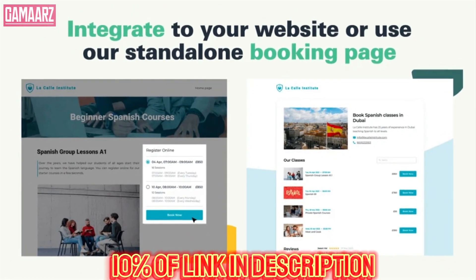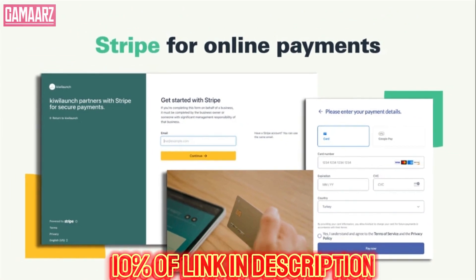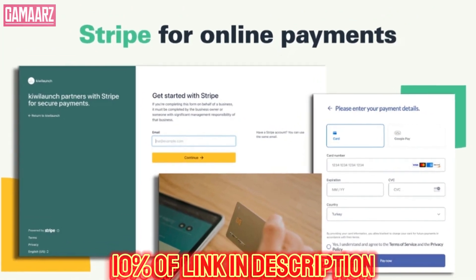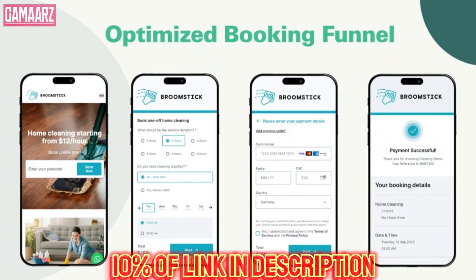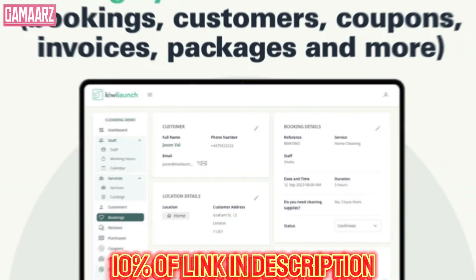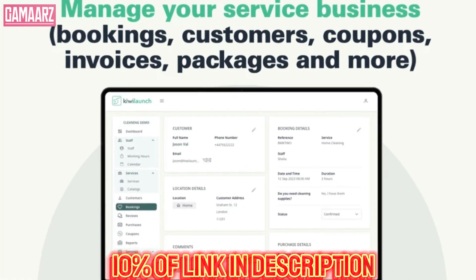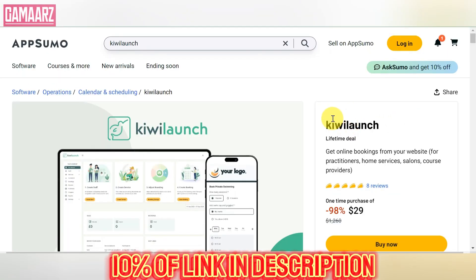Kiwi Launch is a platform that offers lifetime deals on various software and digital products. The concept of lifetime deals has gained popularity in recent years, providing users with the opportunity to access and use software tools without the recurring monthly or annual subscription fees. In this review, we will explore Kiwi Launch, its features, and the overall value it brings to users seeking lifetime deals.